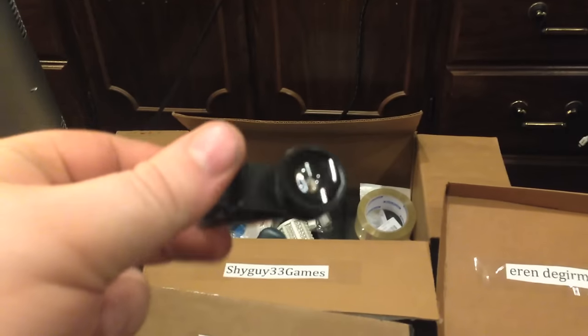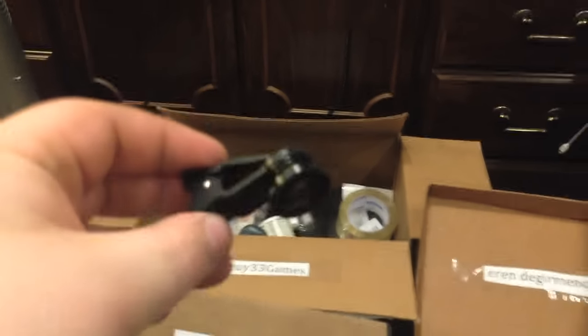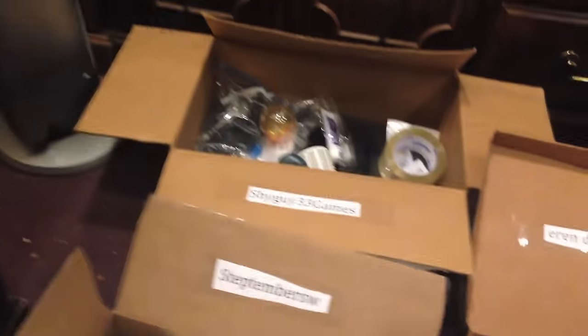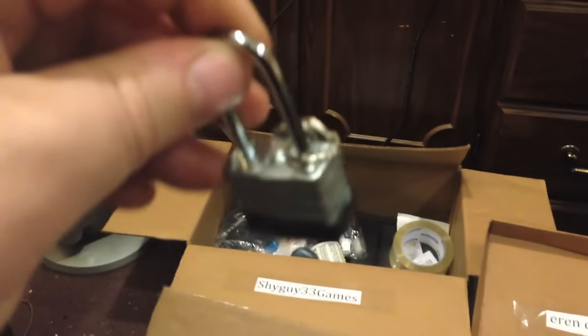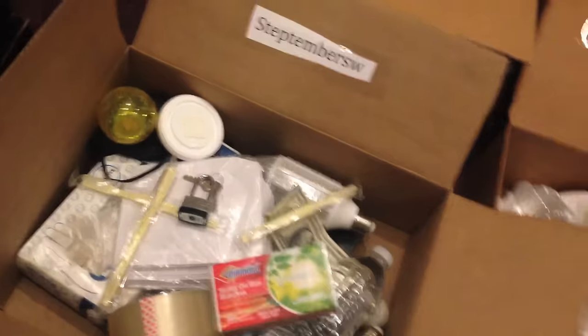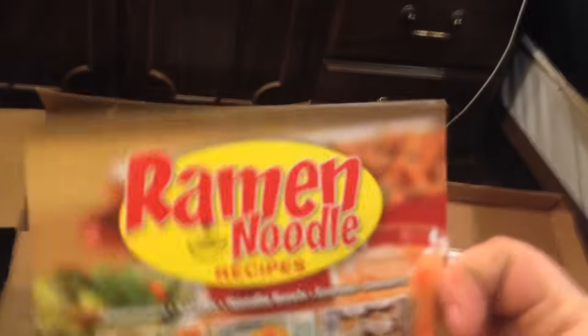Here's a fisheye lens, just like I use to record my videos most of the time. This is going to Shy Guy. Here's a dice. It's going to Aaron. Here's a lock with two keys. It's going to Step. Here's a book — it's called Ramen Noodle Recipes. This is going to Aaron.